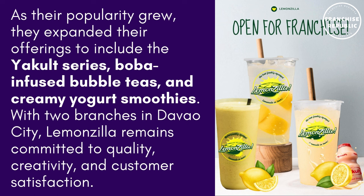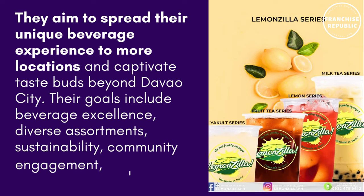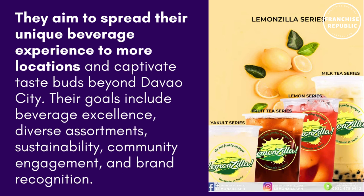With two branches in Davao City, LemonZilla remains committed to quality, creativity, and customer satisfaction. They aim to spread their unique beverage experience to more locations and captivate taste buds beyond Davao City.